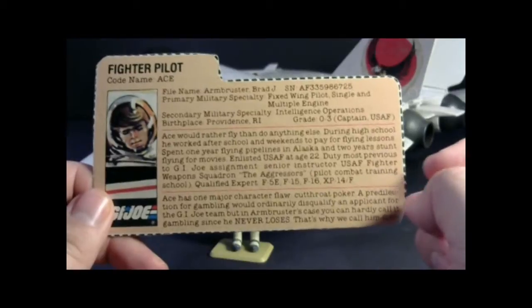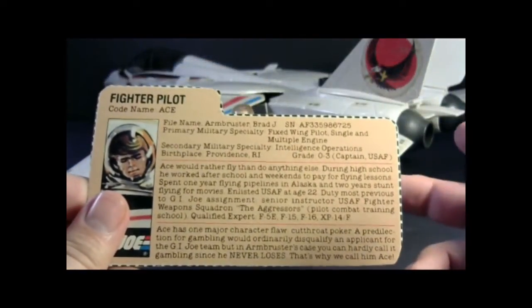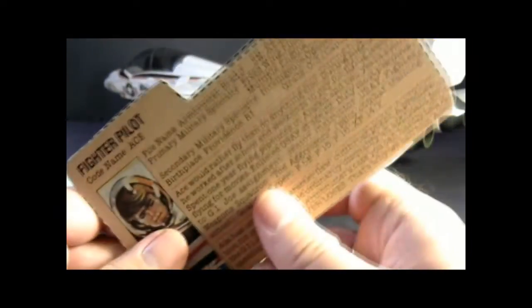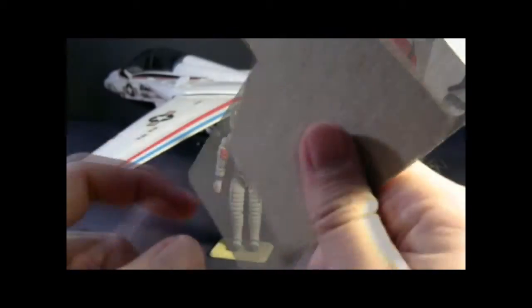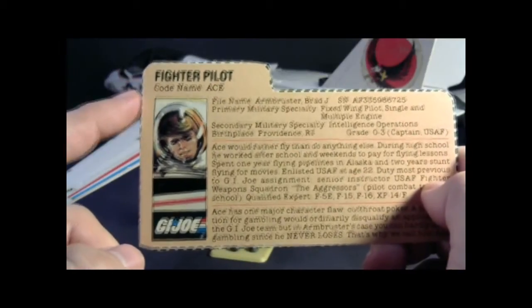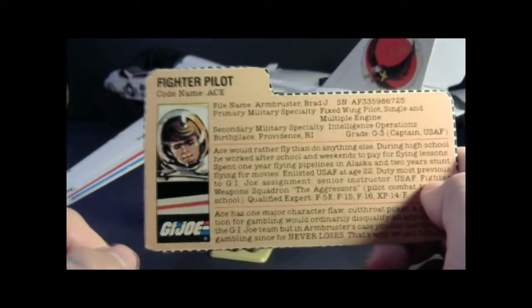Let's take a look at Ace's file card. His file card was not printed on the back of the box like a lot of other vehicle drivers' file cards — it was an insert inside the box. On the other side it's plain. At some point Hasbro released Ace as a mail-away offer, and those file cards had a red back, but these that came with the Sky Striker had just a plain back. It says he's a fighter pilot, codename Ace, and it has a nice portrait of Ace from the front of the box.